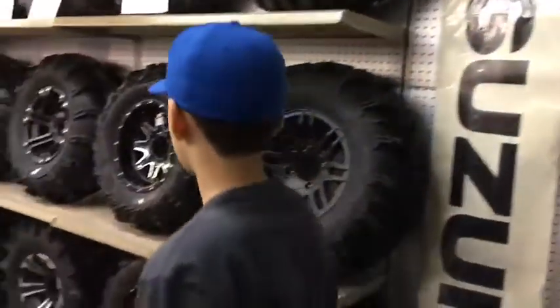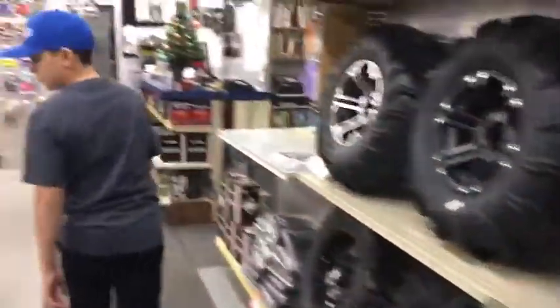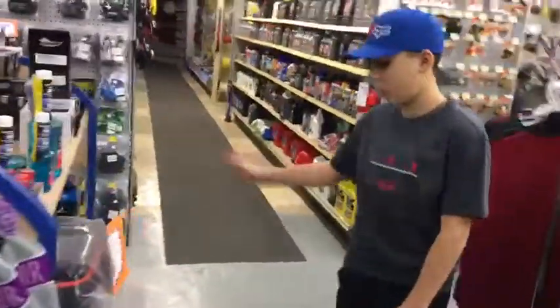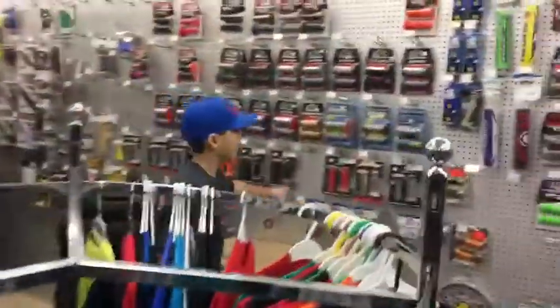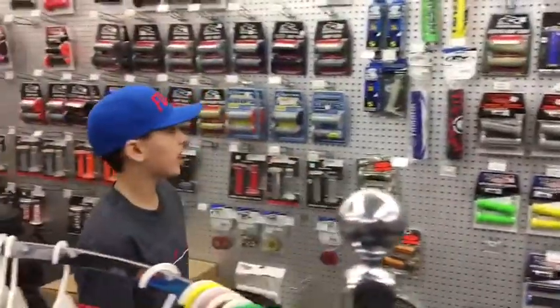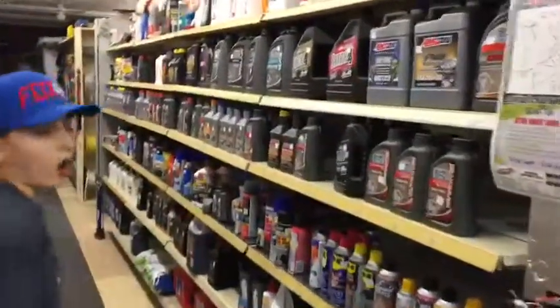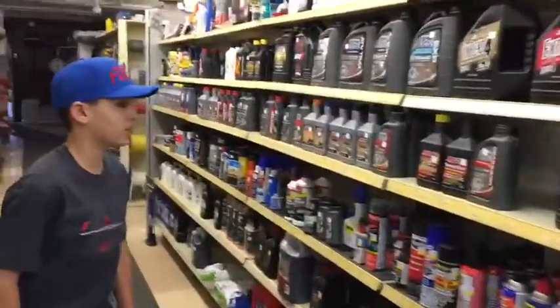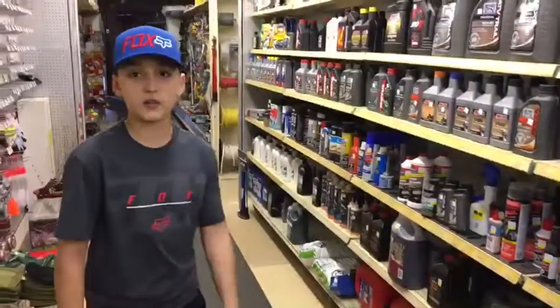Now in the downstairs, we have even more ATV tires and rims. And we have some more winter tubes, goggle bags, more goggles. And then we have some clothing here, some more Fox clothing. And then here we have all your motocross handlebar grips. Come through here — we have all your oils and lubricants: AMS Oil, WD-40, and then your chain lube and all that.